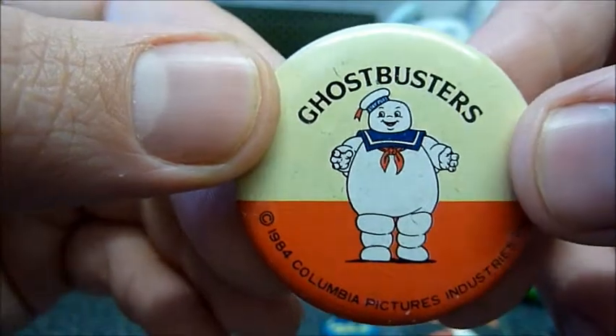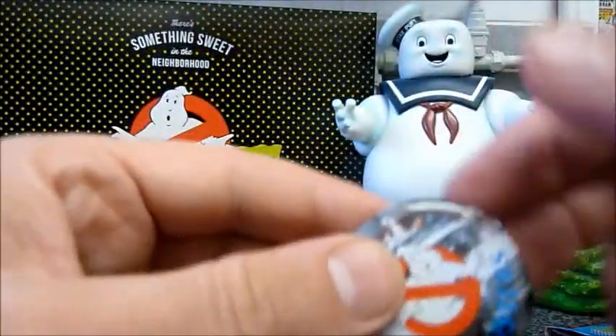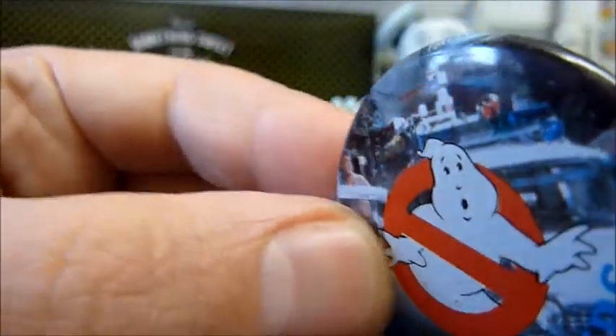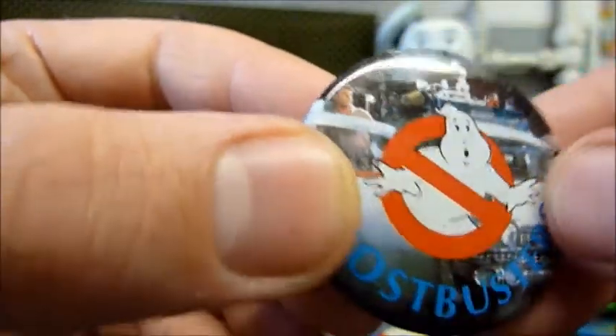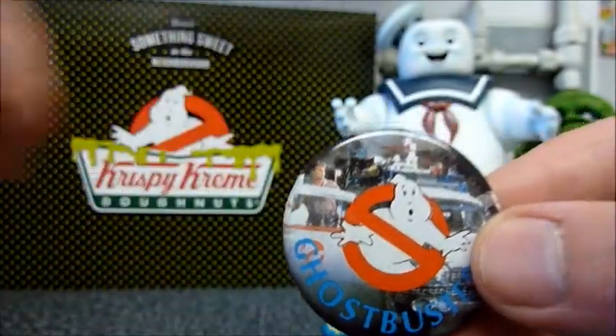Here's a Stay Puft badge — again, really nice artwork there. And then this one has a photo of Ray and Winston. You can see Winston just on the side there, kind of hidden off really. With the Ghostbusters logo in the front.